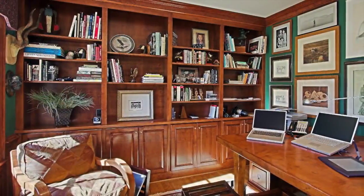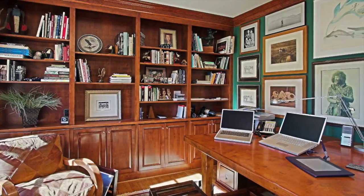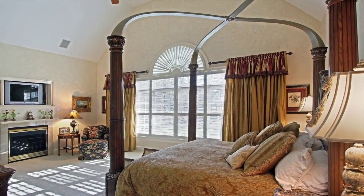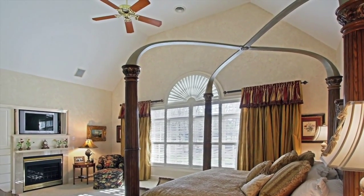The handsome study is privately located and offers a quiet place to read or work on a project. The exceptional first floor master suite is vaulted and offers park-like views and a fireplace to help you unwind after a day at the office.